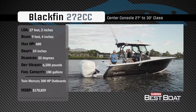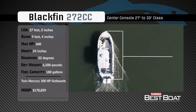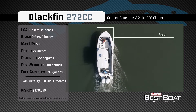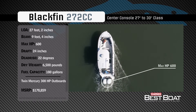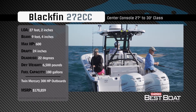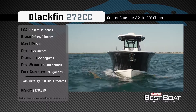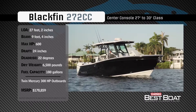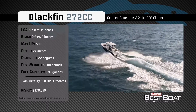Representing the 27 to 30 foot class in the center console category, the Blackfin 272cc has an overall length of 27 feet 2 inches, a beam of 9 feet 4 inches, and a max horsepower rating of 600. Engineered for offshore fishing in comfort, she has a draft of 24 inches, a deadrise of 22 degrees, a weight of 6,500 pounds, and a fuel capacity of 180 gallons.